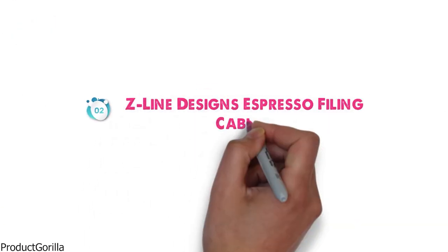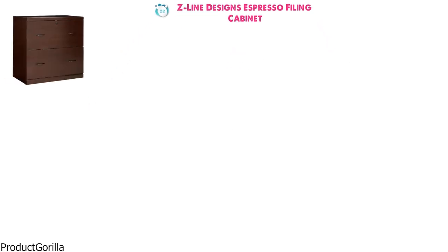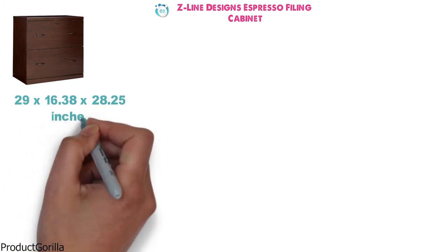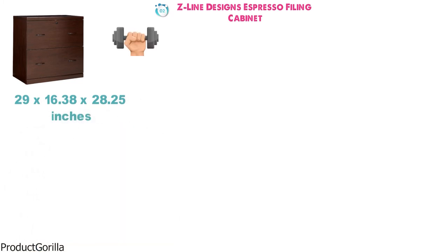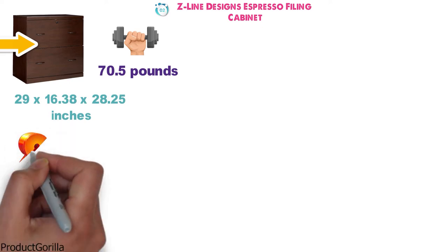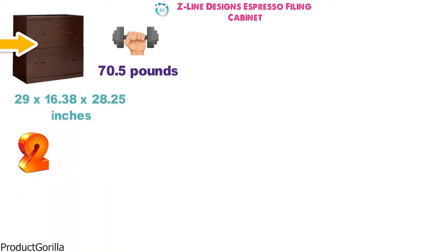At number two, we have the Z-Line Designs Espresso Filing Cabinet. The dimensions of the unit are 29 by 16.38 by 28.25 inches and it weighs around 70.5 pounds. The Z-Line Designs Espresso is a lateral filing cabinet that contains two drawers of the same size.